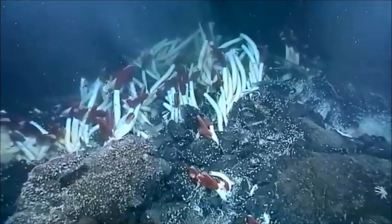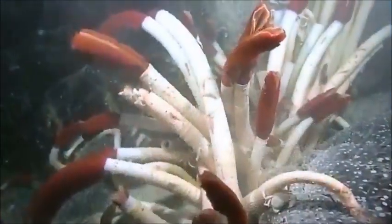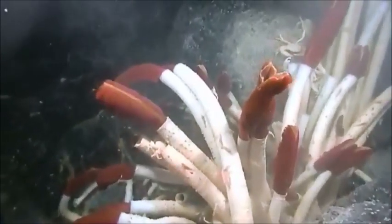The water they live in is under immense pressure and full of acid and toxic gas, but somehow they manage to thrive. Worms can reach up to 6 feet and they will grow full size in less than 2 years.